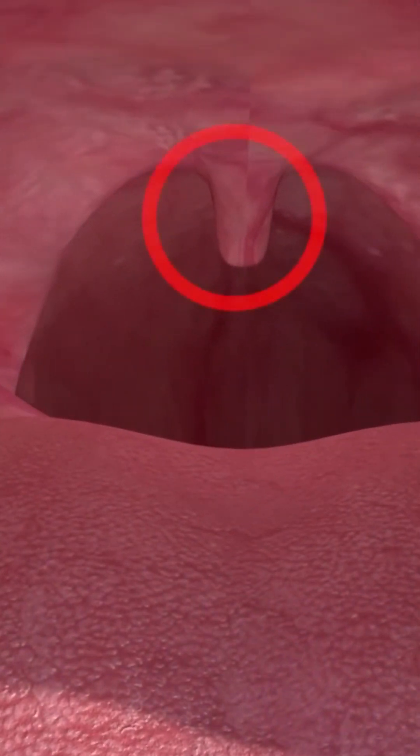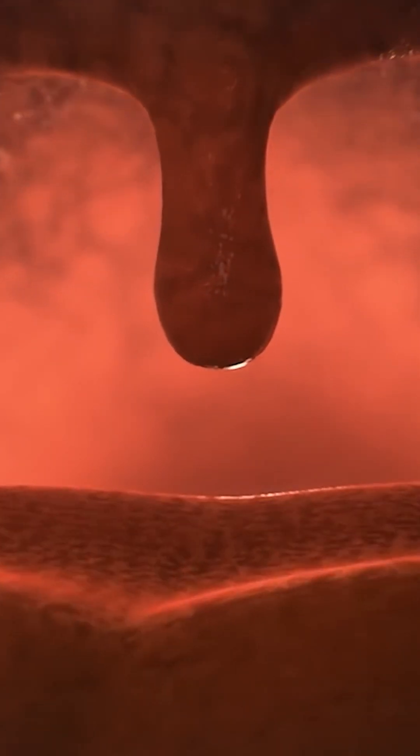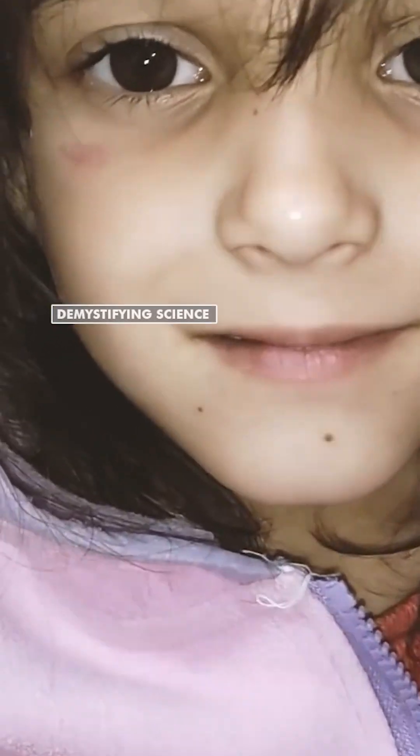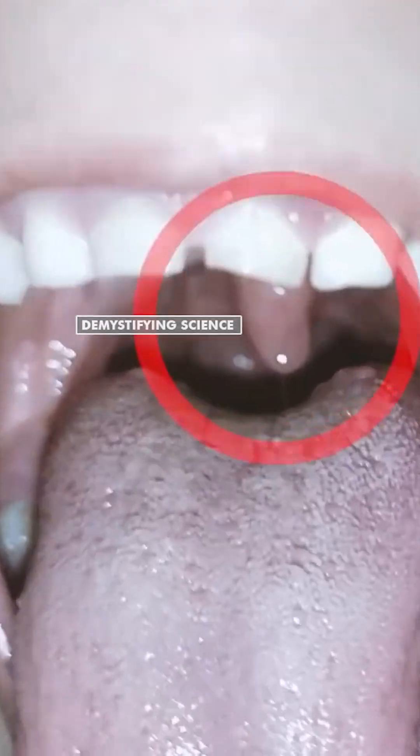Have you ever noticed that inside your mouth, a small bell-like organ is present? Do you know the name of this organ and its function in our body? This organ present inside our mouth is called the uvula. The uvula performs many important functions in our body.